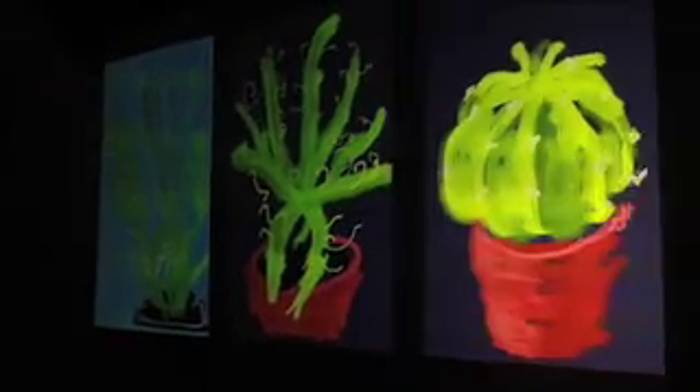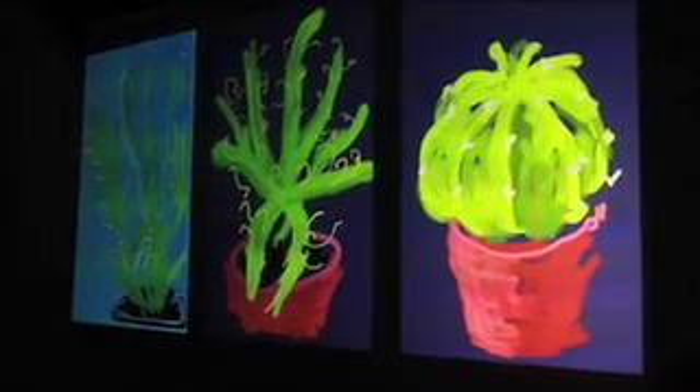"This is the first exhibition the ROM has ever done that's completely a digital exhibition. It is actually quite new for us, and we've learned a lot in the process." The exhibit features two short films of Hockney working on his pieces. People are looking at a slideshow of about 400 images in total, all created for these devices, and they really capture some of the wonderful qualities of David Hockney's work in other mediums such as painting and photography.